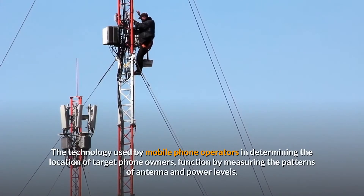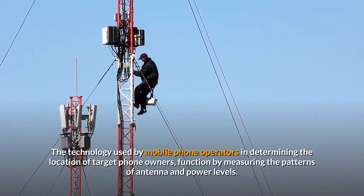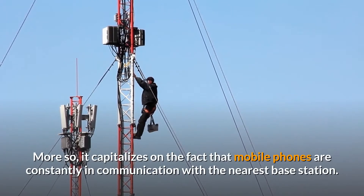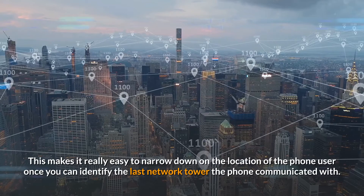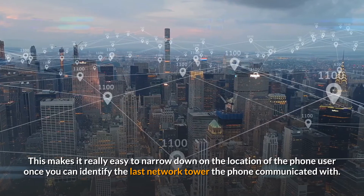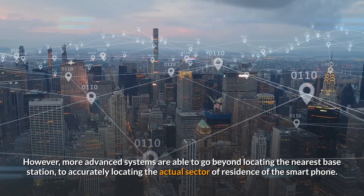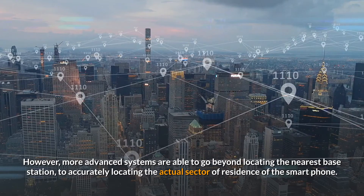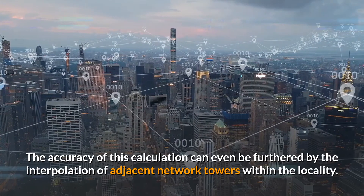The technology used by mobile phone operators in determining the location of target phone owners functions by measuring the patterns of antenna and power levels. It capitalizes on the fact that mobile phones are constantly in communication with the nearest base station. This makes it easy to narrow down on the location of the phone user once you can identify the last network tower the phone communicated with. More advanced systems are able to go beyond locating the nearest base station to accurately locating the actual sector of residence of the smartphone user.